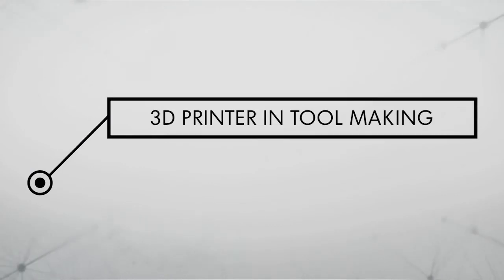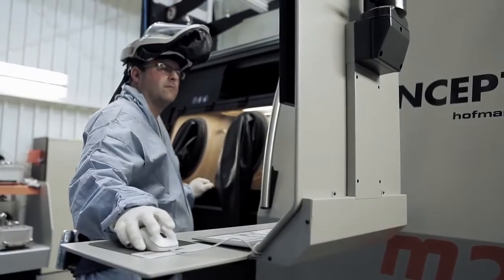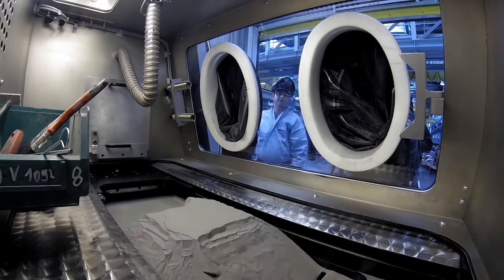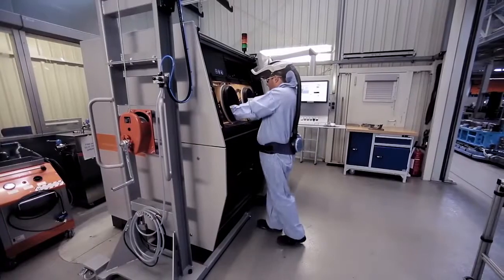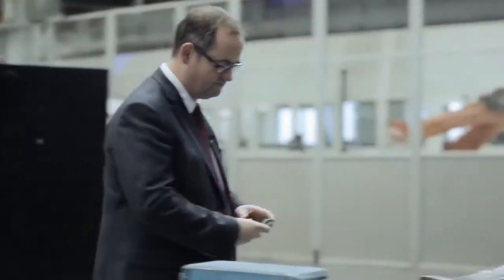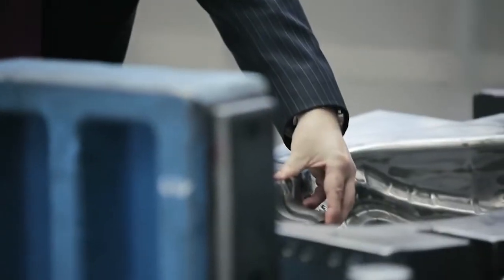Example: 3D printing. Pressing tools are no longer shaped in a laborious manner. Instead, these tools can be made from steel granulate in a 3D printer — a technology that opens the door on completely new possibilities for design, with a level of precision unknown until today.